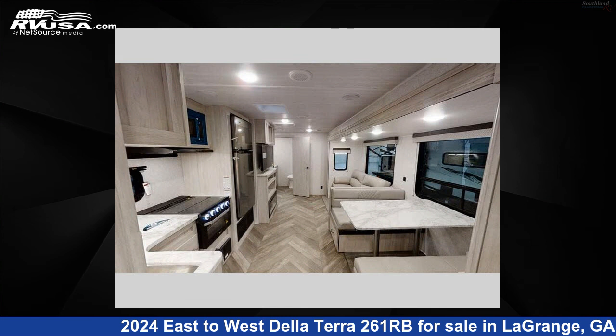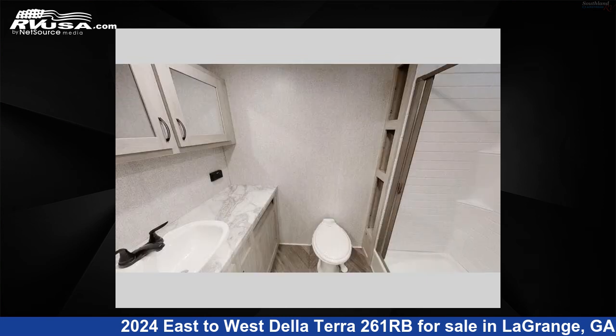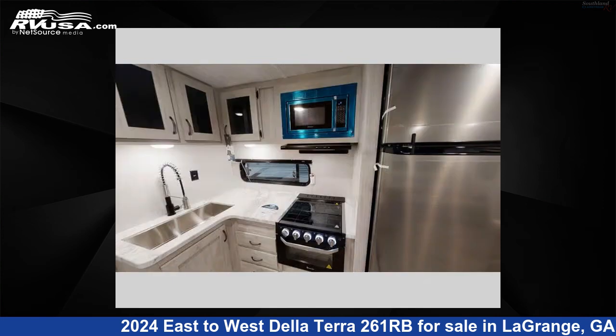This new East to West is 30 feet 0 inches in length and features one slide-out, sleeps four, and 40 gallons fresh water capacity. The floor plan layout of this travel trailer features front bedroom, rear bath. For more information and pricing on this unit,